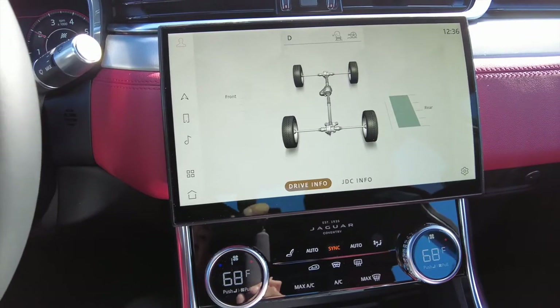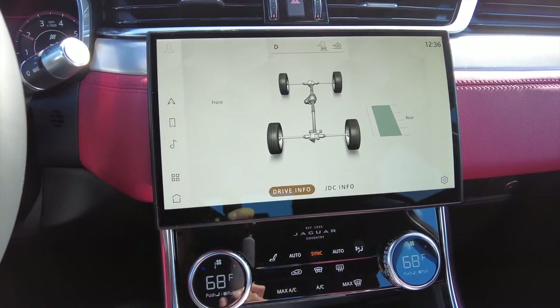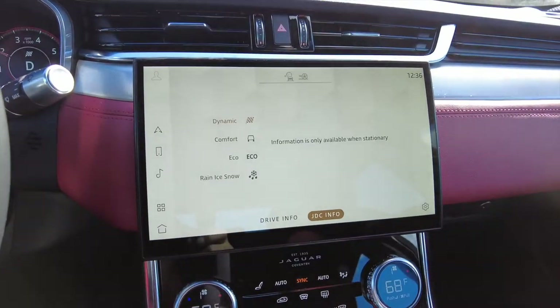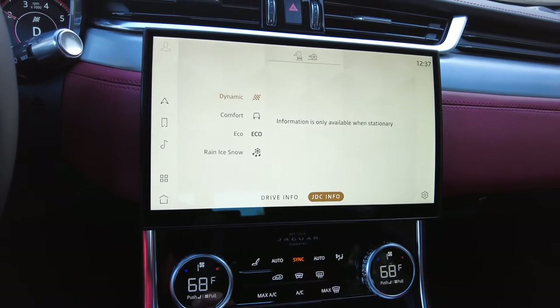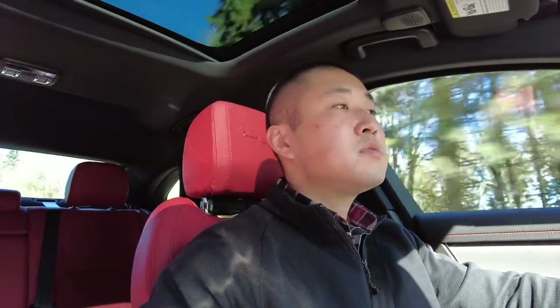It depends on what you're doing. If you accelerate really hard and it thinks it needs power up front, it'll send some — you can see it sending power to the front now. Drive mode information is only available when stationary. The modes are dynamic, comfort, eco, and then rain/ice/snow. The car actually feels really good in dynamic mode — very planted. Visibility is pretty decent. We've got blind spot monitoring to help with the blind spots, but there's good visibility between the B and C pillars, and there's even a small window between the C and D pillars.